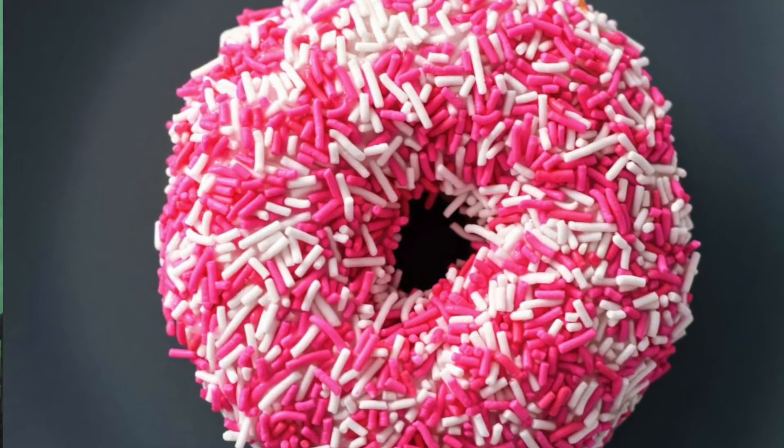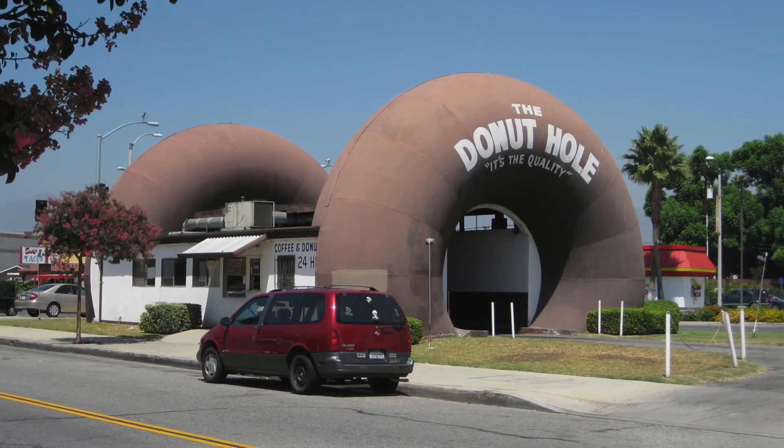You can buy donuts just about everywhere — like bakeries, grocery stores, gas stations, and coffee shops. People will eat donuts for breakfast, but others will have them as a dessert. I like to eat mine for breakfast with orange juice.